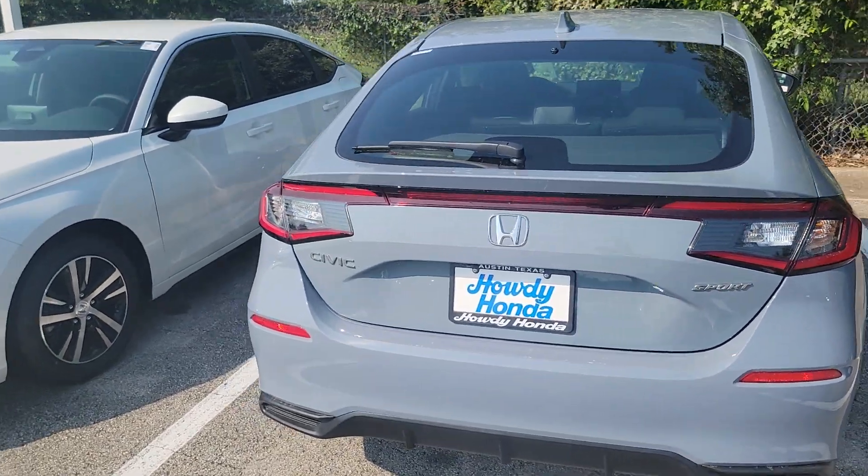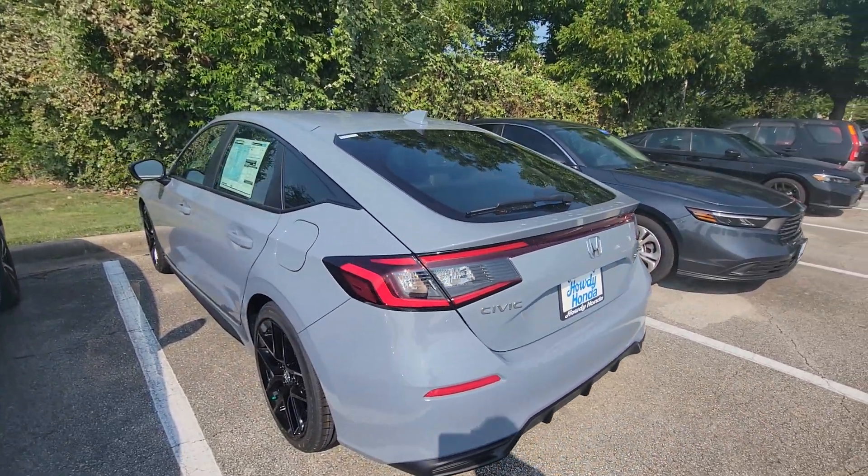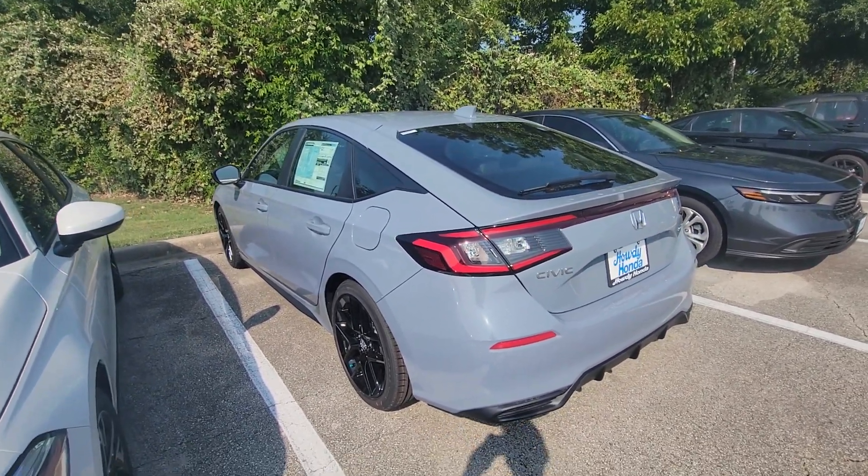This is a really popular color. We only have two of these in stock. The hatchback in general is pretty popular, but we only have two of these Sports in this color and they've both been here just four days.